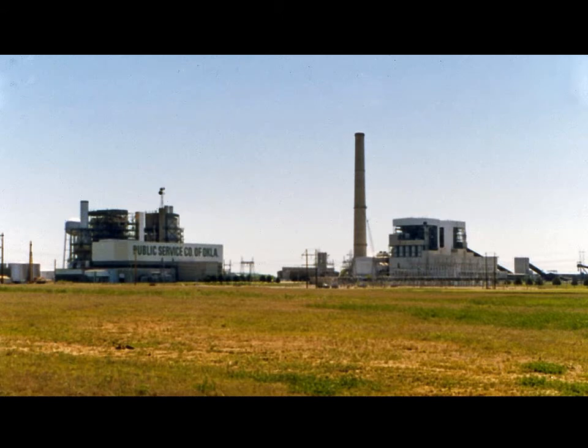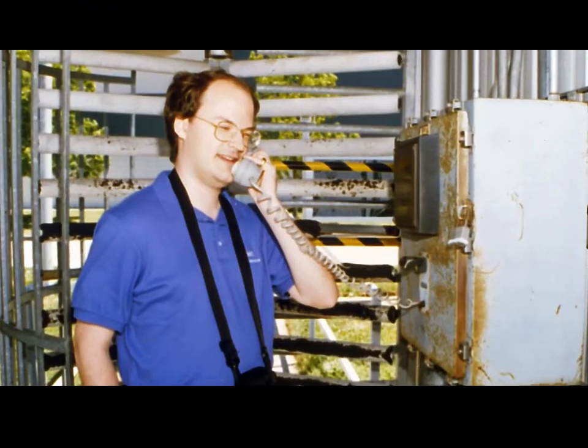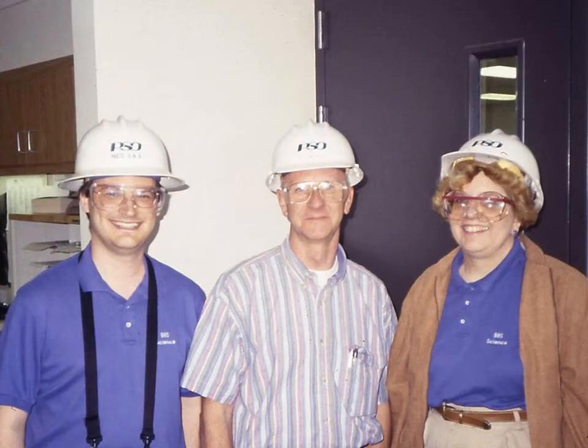As you approach the plant, you can see two natural gas-fired generators to the left of the smokestack. To the right are two coal-fired generators. At the plant entrance, Mr. Manner calls the plant superintendent asking permission to enter. Plant superintendent Gary Briggs outfitted us with hard hats so that we could tour the 1.5 billion watt facility.